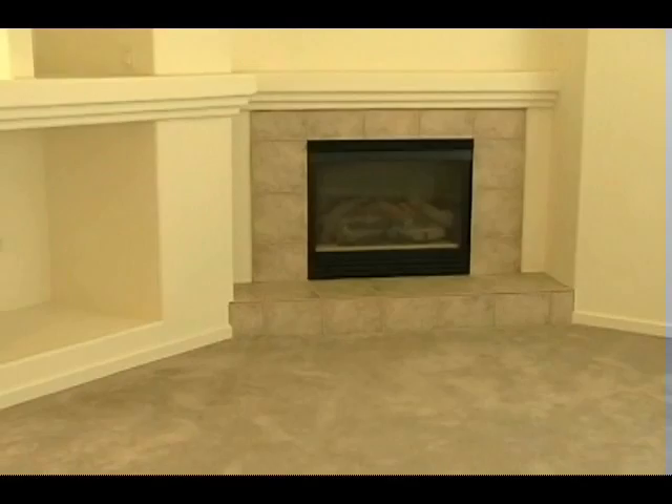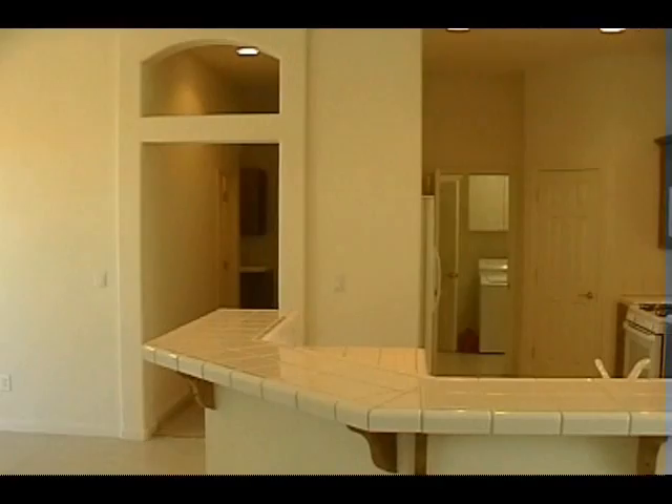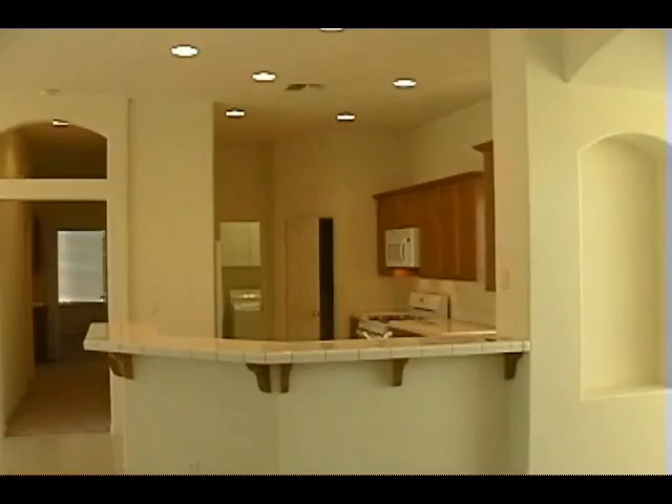This home has a separate formal living room, a formal dining room, and a good-sized family room. The kitchen features tiled countertops and a breakfast bar. The large backyard backs to a common area and is ready for your creative landscaping ideas.